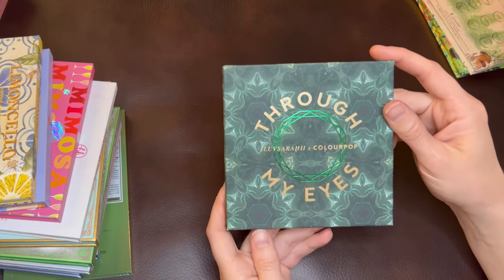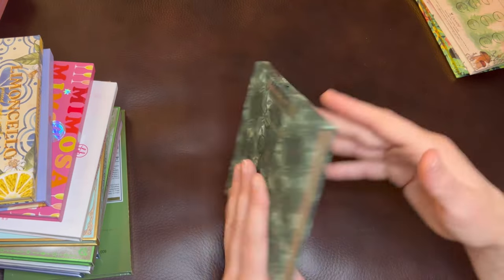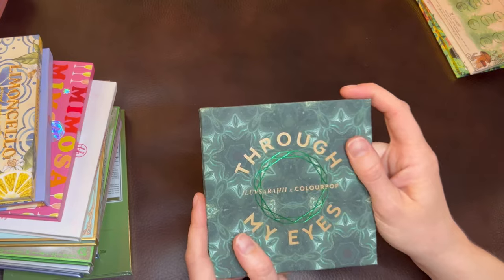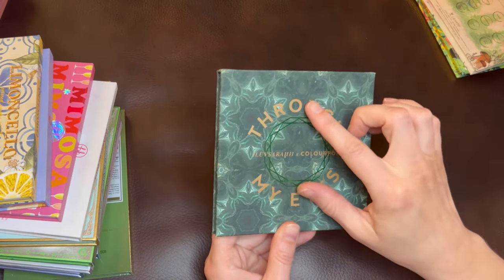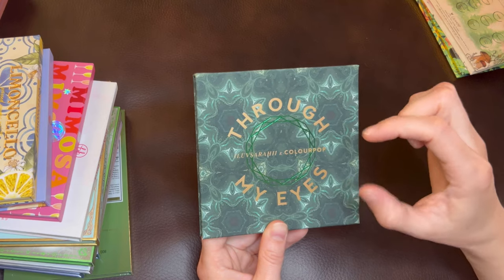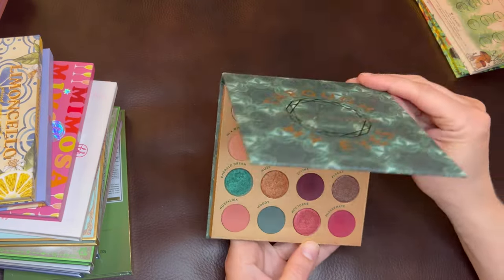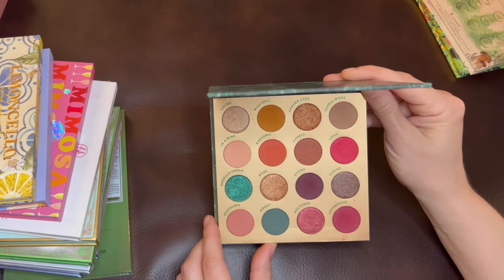And then we'll go back to the Through My Eyes palette — a collaboration between ColourPop and I Love Sorahi. I do prefer this kaleidoscope packaging to the Play It Jewel packaging. I like that it's monochromatic so it's not as distracting, and it feels like slightly higher quality — maybe the mirror they use or the thickness of the cardboard. I like this design, kind of like a Celtic weave or the top facets of a gemstone, reflected back and encircling the shade names. Inside, this palette is interesting: it's a pink, bronze, teal sort of color story, which I've never seen anywhere else.